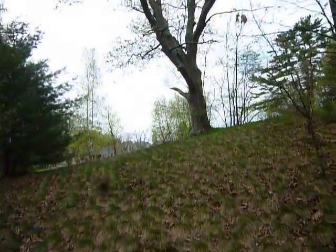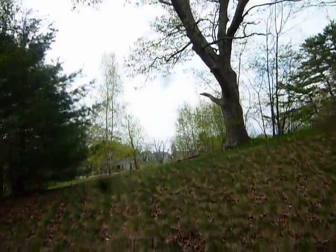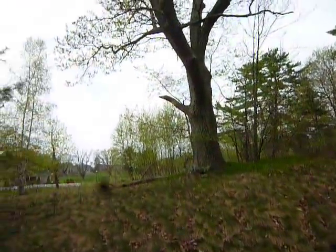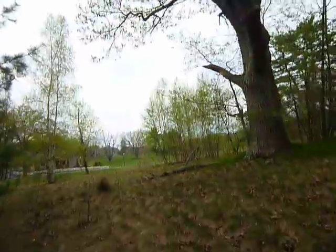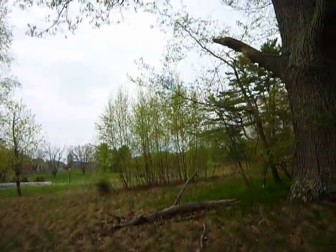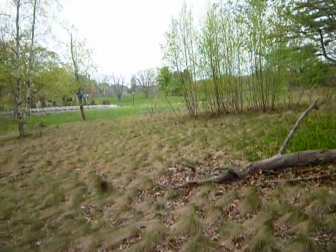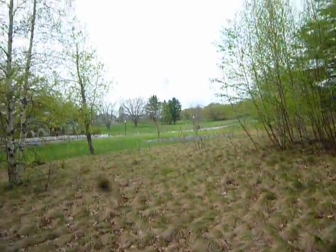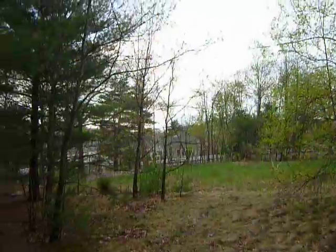Oh no — this is part of the condo complex, I think. I don't know if this is part of somebody's yard now. This is a bigger area than I thought. Well anyway, McLean's is over there too, and that connects up, and this is just condos I guess.